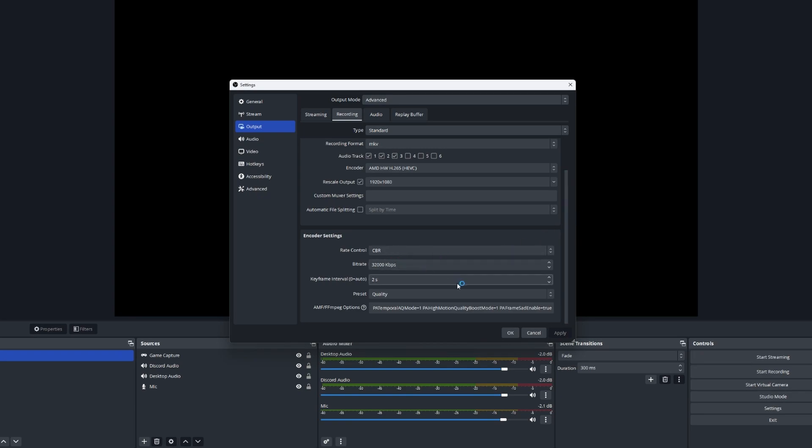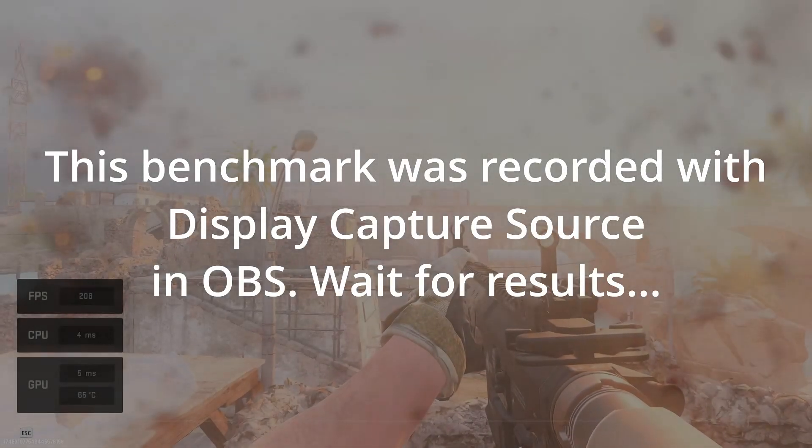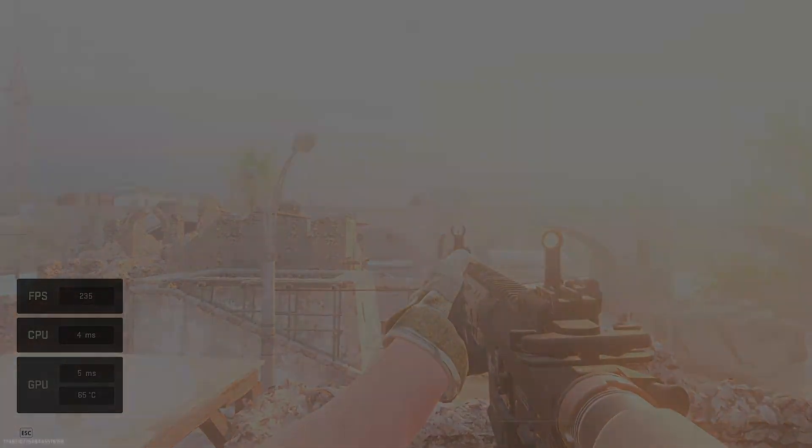So if your OBS is giving you some in-game performance issues, please try changing your capture source and let me know if it makes a difference on your system. Until next time, happy gaming and recording. I hope this video has been useful to you. Please don't forget to drop a like and subscribe to help me with the channel — it would be much appreciated.